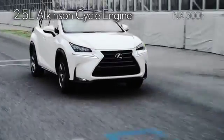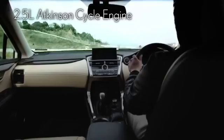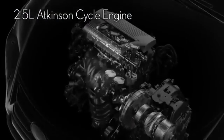The NX Hybrid model is equipped with a 2.5L Atkinson cycle engine that achieves class-leading fuel economy and outstandingly low CO2 emissions.